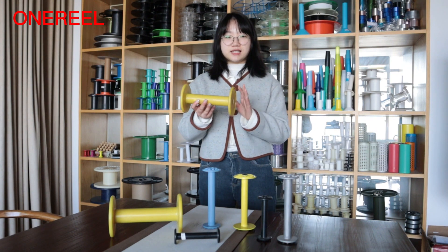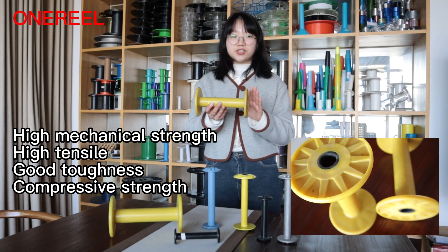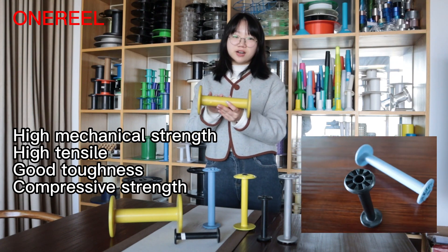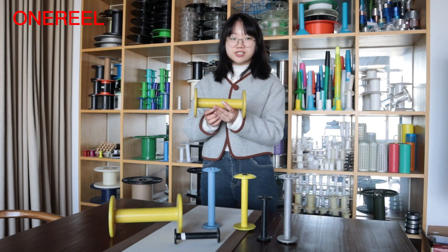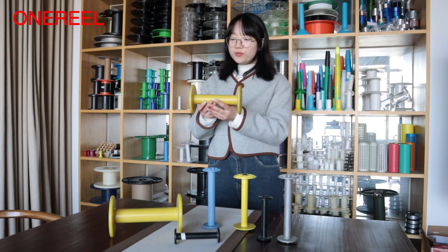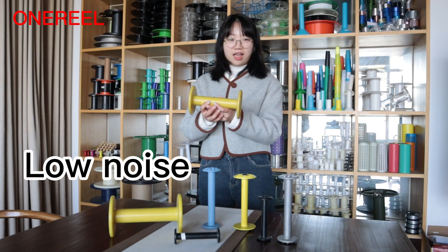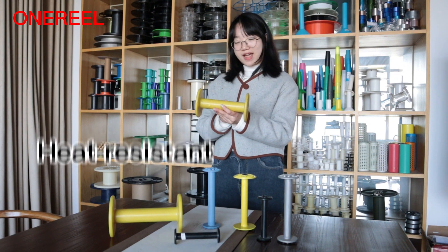As we can see, it has high strength, high tensile and good toughness, compressive strength and the surface is smooth, small friction coefficient and wear resistance. When we use it, noise is very low and it is heat resistant, has wide temperature range.